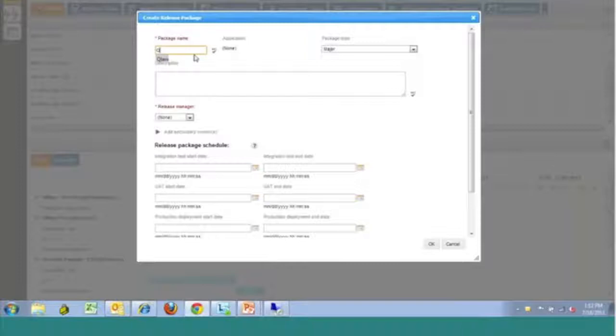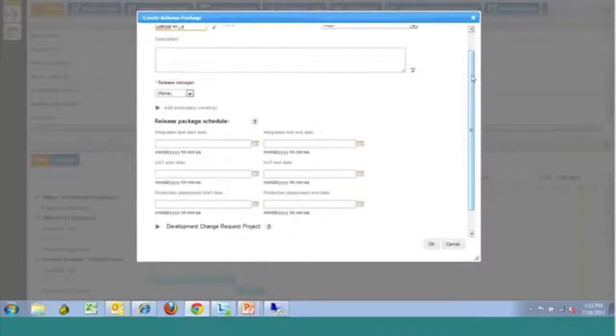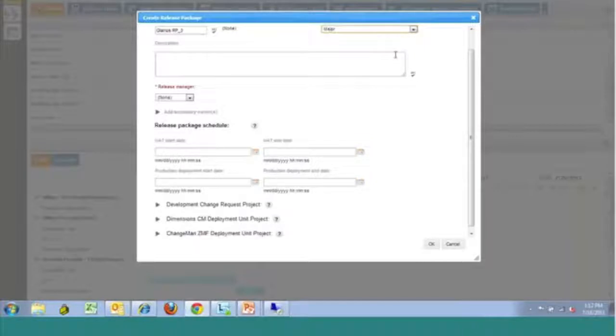Let's create a new package here — we'll call this release package 3. The default package type selected is a major type package, defined to go through an integration test, a user acceptance test, and a production environment. Notice that when I change this drop-down and select that it's a minor release, it no longer has to go through that integration test environment — it just goes through user acceptance and production. So depending upon the type of release, you can drive the process flow that will move through the stages as well as the data that's collected.